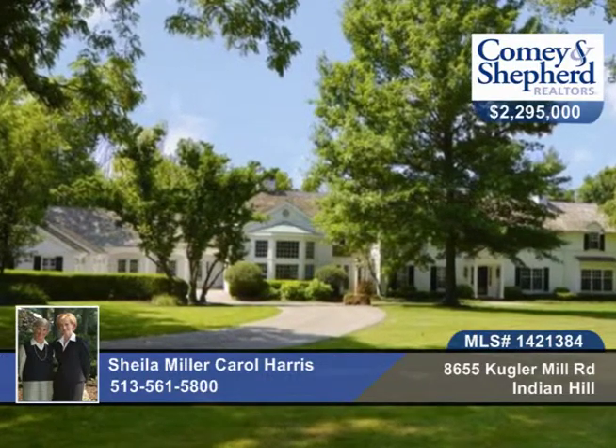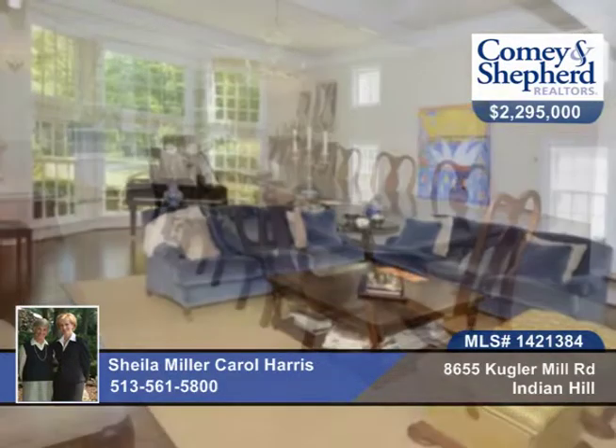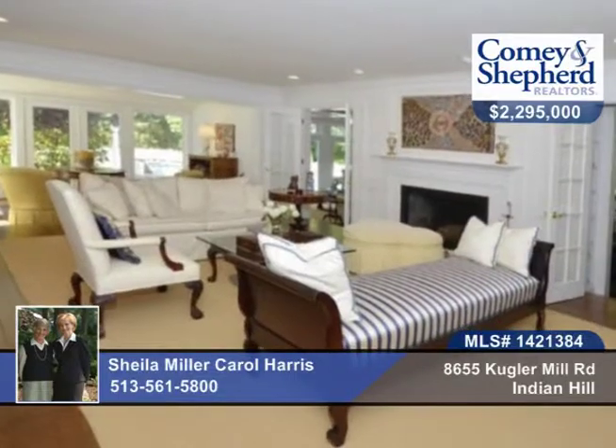This is traditional Indian Hill living at its best, in an exclusive location. This home is an updated classic with modern amenities, and offers a gourmet kitchen that adjoins the family room.